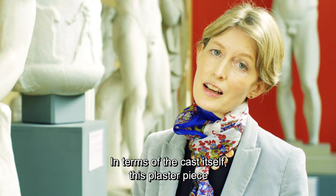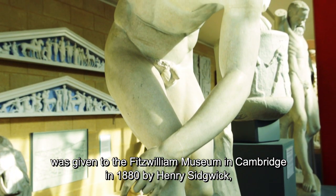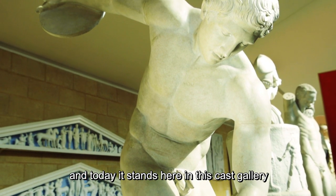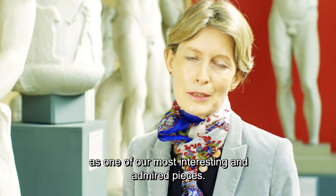In terms of the cast itself, this plaster piece was given to the Fitzwilliam Museum in Cambridge in 1880 by Henry Sedgwick, who was co-founder of Newnham College. Today it stands here in this cast gallery as one of our most interesting and admired pieces.